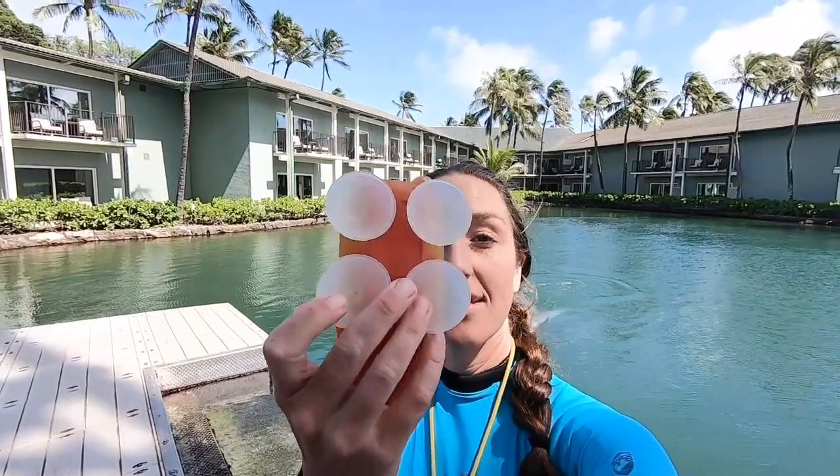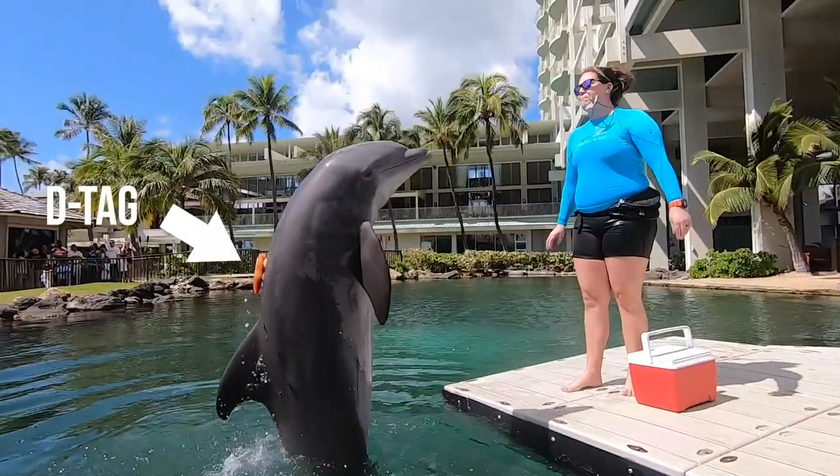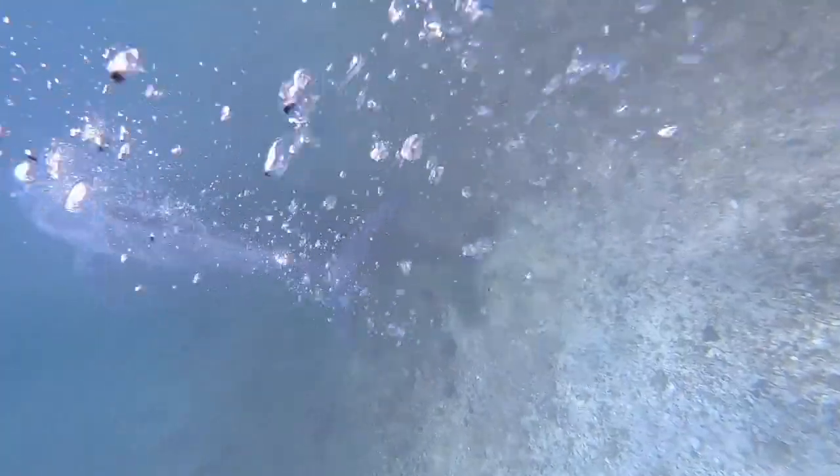One interesting piece of equipment that you might see us using here is called a D-tag. The best way I can explain it is that it's like a dolphin Fitbit — it records different aspects of physiological information, like how fast they're swimming and how deep they're diving. It would be great to hear from the scientists who actually use that equipment in the field with wild dolphins and interpret that data themselves.